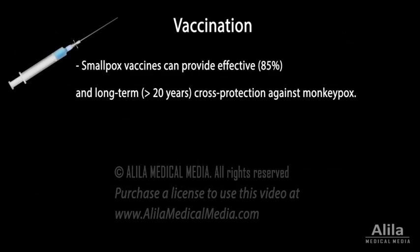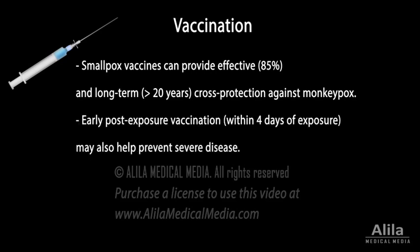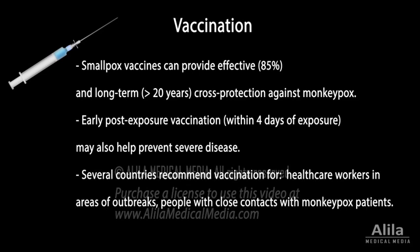Smallpox vaccines can provide effective and long-term cross-protection against monkeypox. Early post-exposure vaccination with smallpox vaccines may also help prevent severe disease. While routine administration of smallpox vaccines is not justifiable for the general public, several countries have recommended vaccination for people who may be exposed to monkeypox, including health care workers in areas of outbreaks and people with close contacts with monkeypox patients.